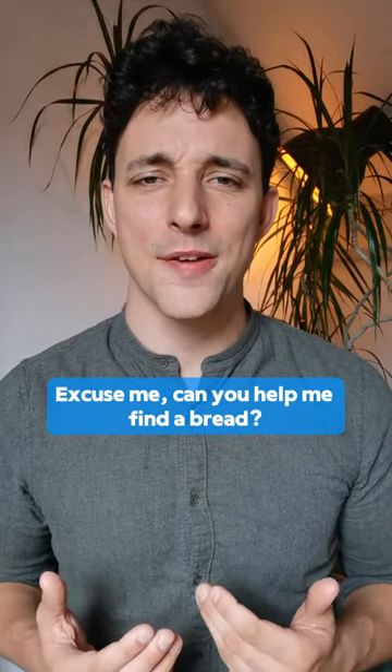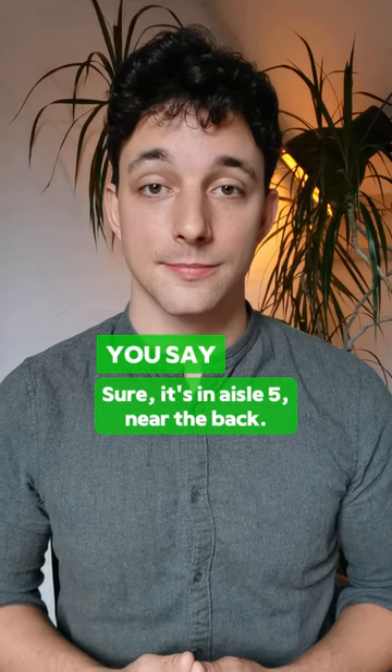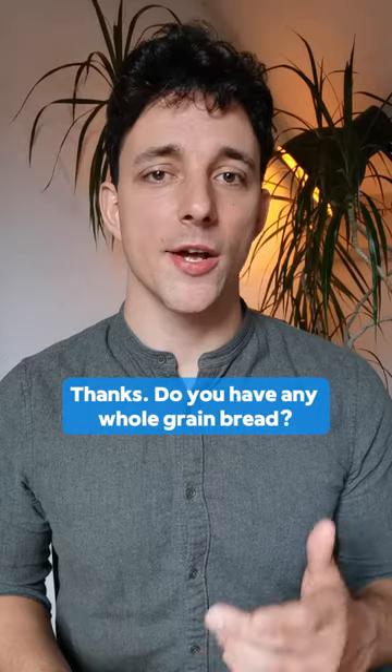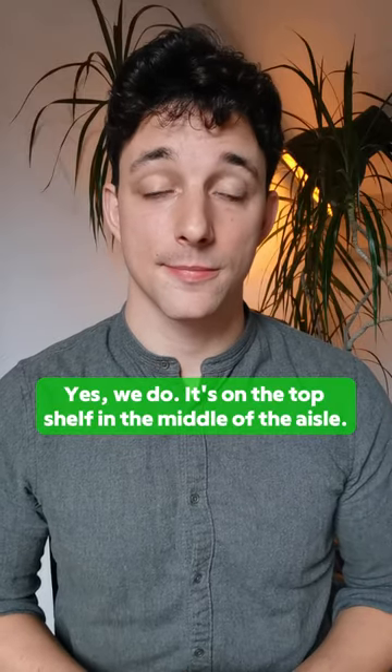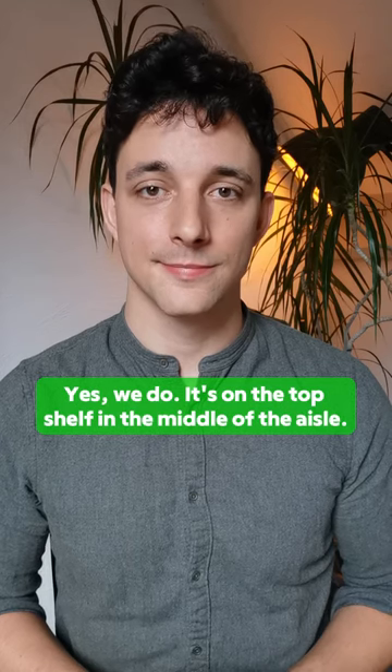Excuse me, can you help me find a bread? Thanks, do you have any whole-grain bread? Great, I'll check it out.